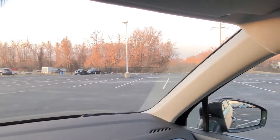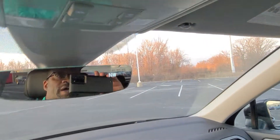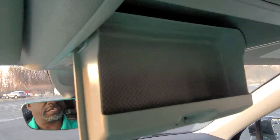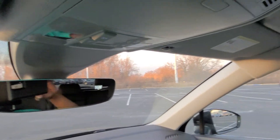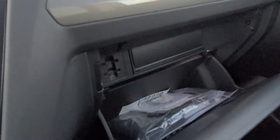LED light above the vanity mirror on each side. You do also have sunglass storage up here. You can get this car with a sunroof — I sold the one with a sunroof two days ago. You can get a panoramic sunroof that goes from here all the way back to there — that adds $1,200, and it gives you a power sunshade with a power tilting and sliding sunroof.